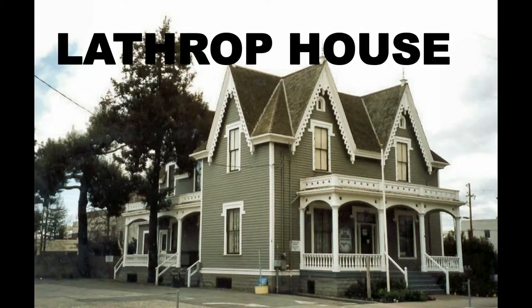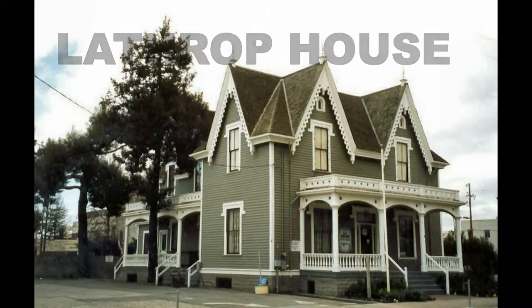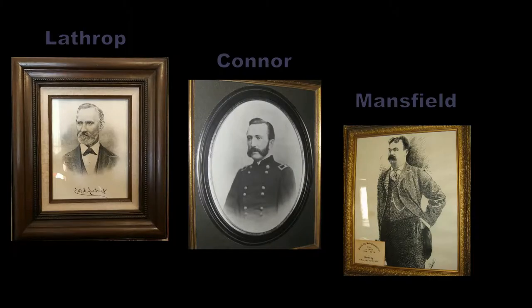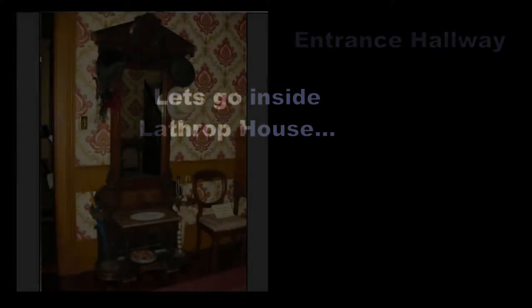Welcome to Lathrop House. This video will give you an introduction to the history of the house and the lifestyle of the families who lived here. Lathrop House is on the National Register for Historic Places. Built in 1863, it is a rare example of the Victorian steamboat gothic style and was home to three prominent local families: the Lathrops, the Conners, and the Mansfields.